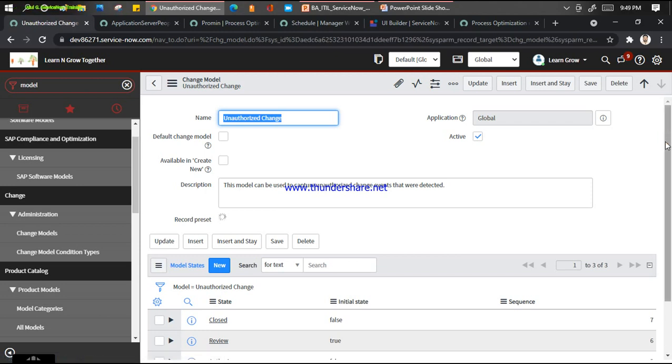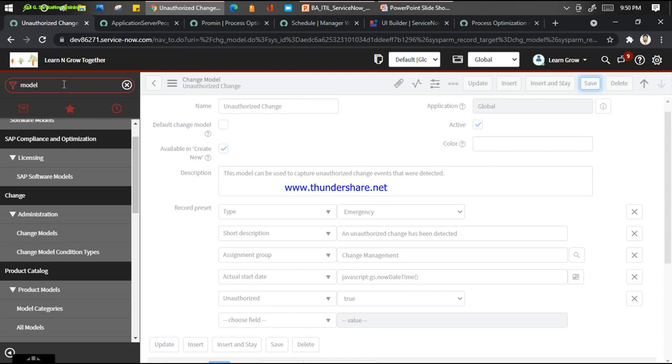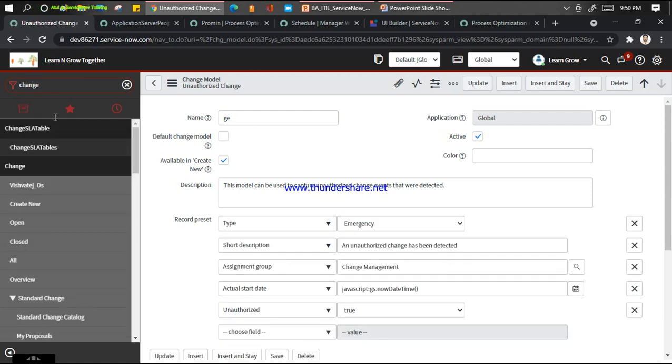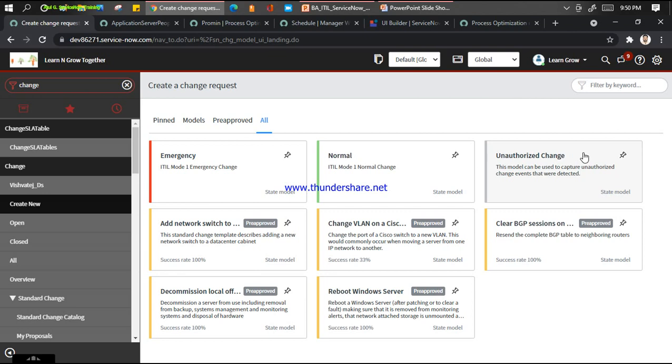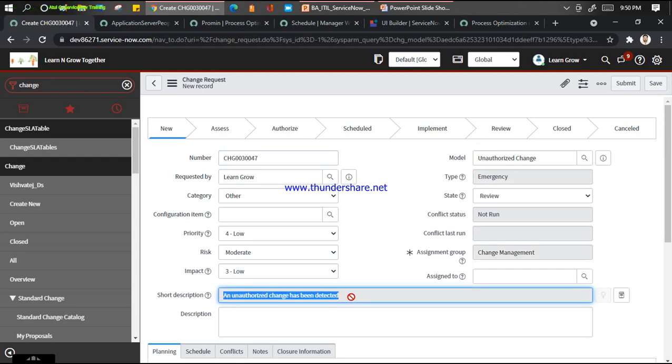If I click on the unauthorized change model, you can see they have given some conditions: record preset is emergency change, short description is change management, and unauthorized is set to true. You can create new, click save, go to change and click create new. The model is basically a kind of template which is already prebuilt - you can see an unauthorized change here, click it and it will load the values for you: unauthorized change, emergency type.